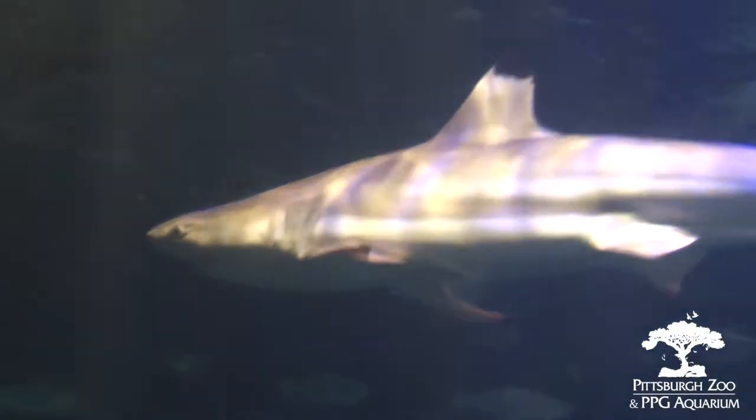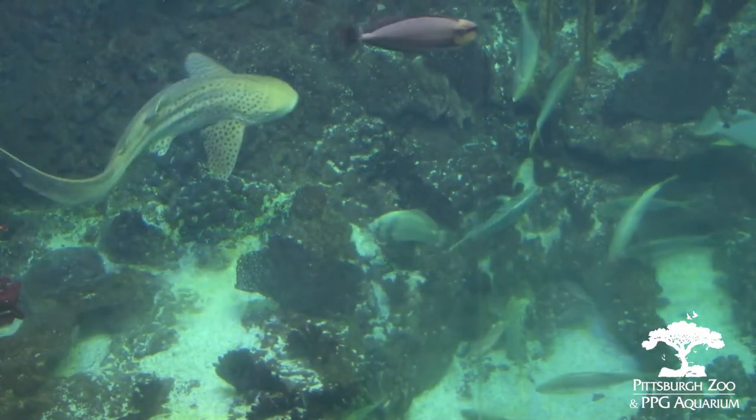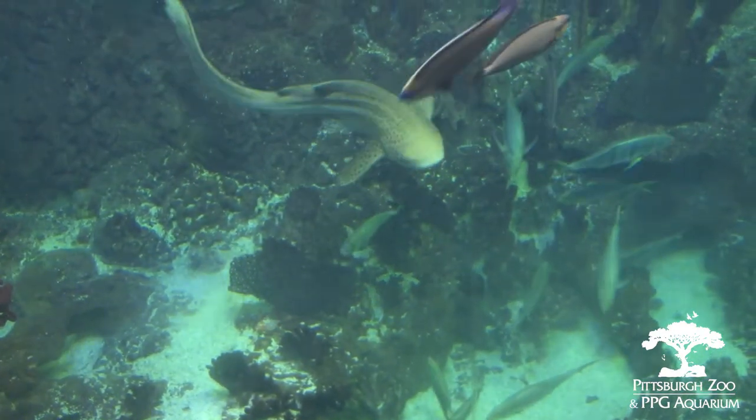Here at the Pittsburgh Zoo and PPG Aquarium we feed the sharks in our care a wide variety of food items. Our black-tip reef sharks get a variety of different items including squid, pollock, smelt, herring, and capelin. Our zebra sharks get a lot of those same food items, and additionally in a broadcast feed — which is a general feeding to everyone in the exhibit — they'll get shrimp, scallops, clam, things of that nature.